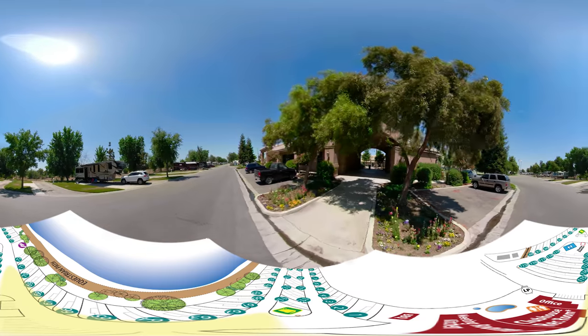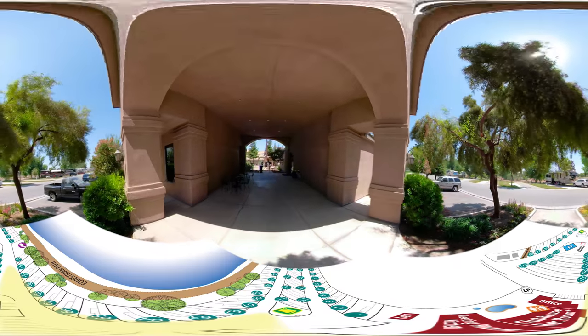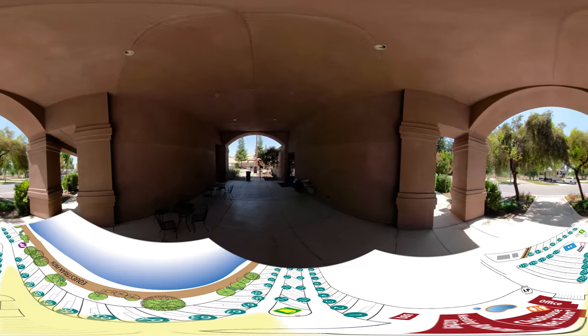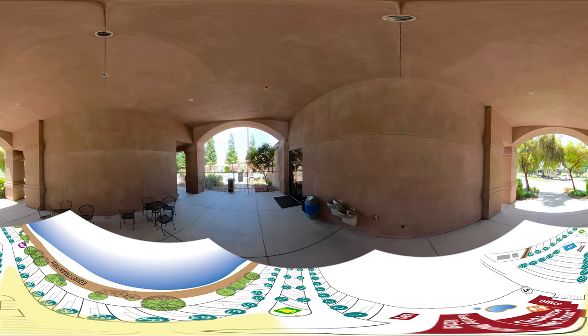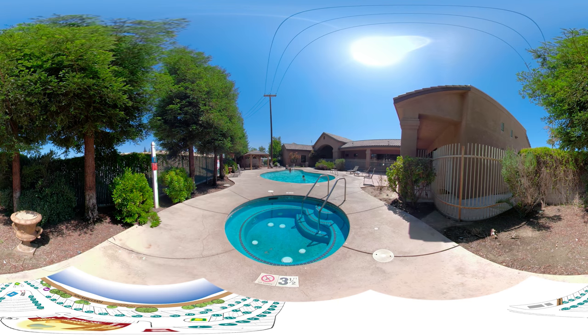Further into our facility is our lovely pool and spa area. Recently expanded, we've got large decks, a nice heated spa, and a beautiful crystal clear blue pool. Take a dip to cool off, or hang out by the pool and catch some rays.